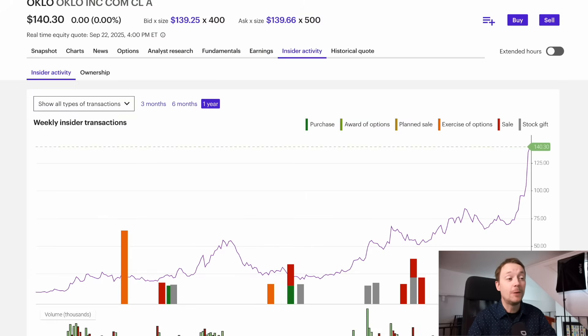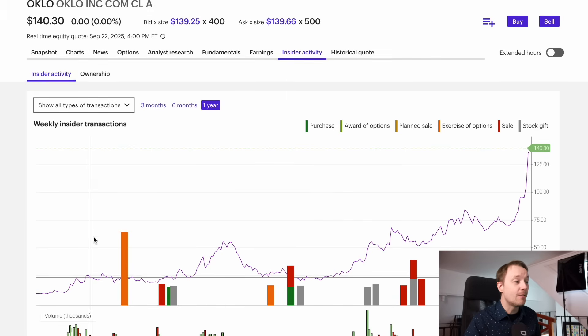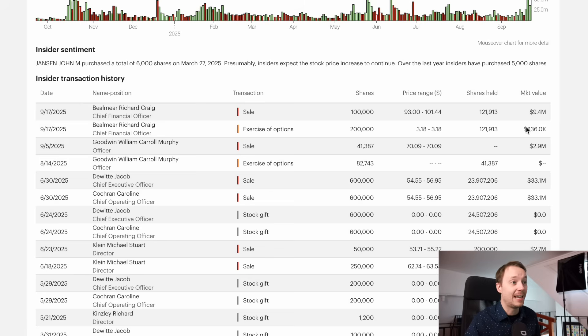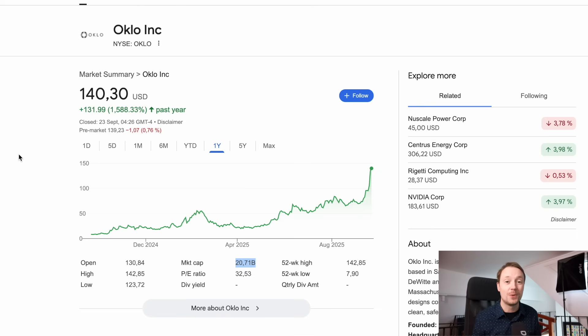And I'm not the only one that thinks so. If we look at the insider trading activity, which tracks board members and directors and what they're doing with their stock, we can see over the last year multiple sales from executives. The CFO just a few weeks ago cashed out around 10 million dollars, and even CEO Jacob DeWitt cashed out around 33 million dollars a few months ago. While it is normal for executives to cash out stock and options from time to time, it could be an indication that the price of the stock is a bit overvalued. This is not financial advice, but I would recommend caution in any company that's gone up 1500% in a year.